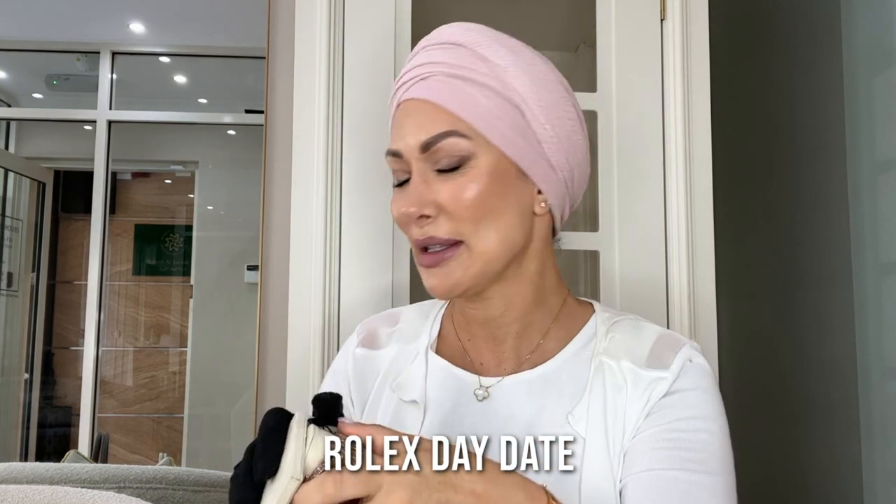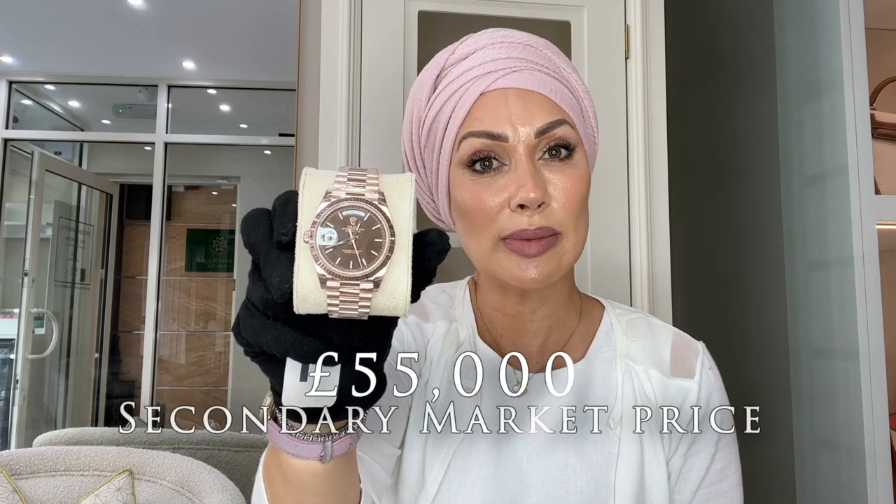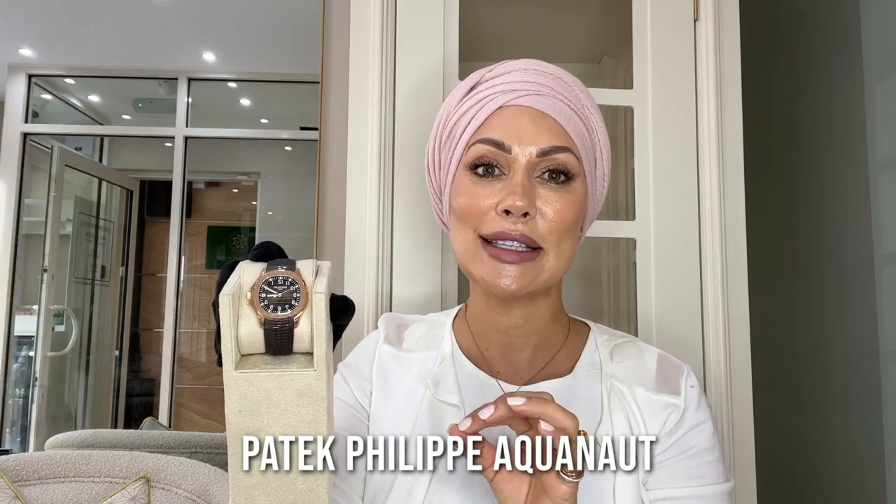Next up is this stunning Rolex Day-Date in rose gold with a chocolate dial — one of my personal favorite watches. This particular dial is called a Honeycomb due to its geometric embossing on the face. It's made of solid Rolex rose gold — they produce their own gold to make their watches, making these pieces all the more special. This would retail at approximately £32,250, but in today's 2022 grey market here at Love Luxury you would be looking at spending £55,000 for this particular watch.